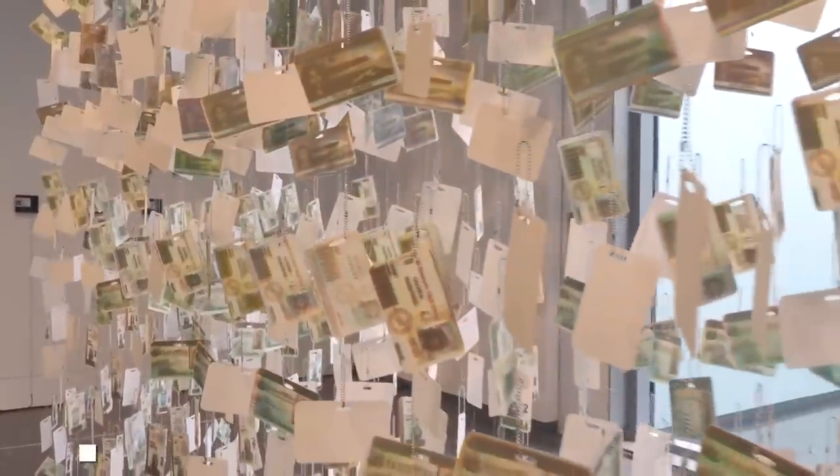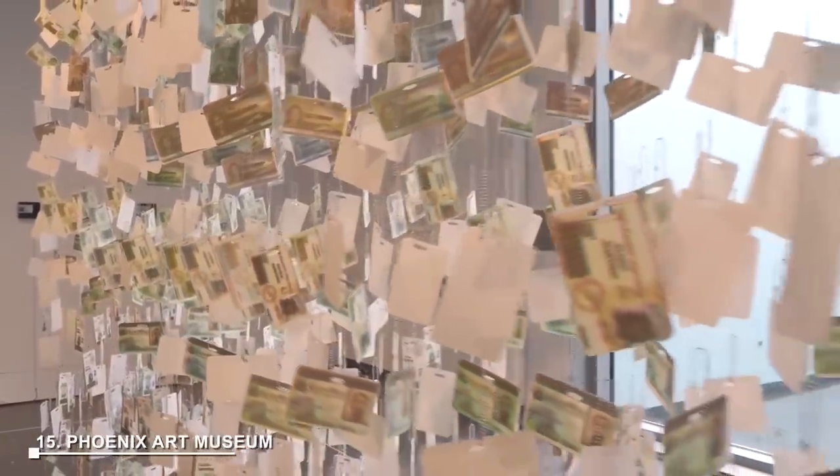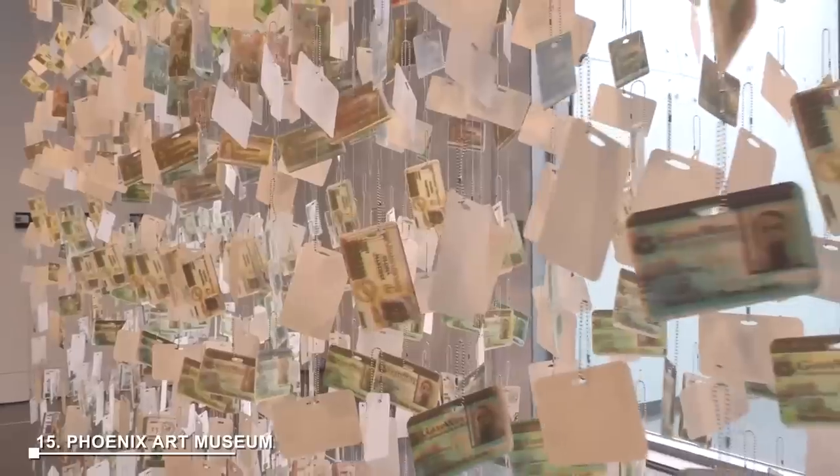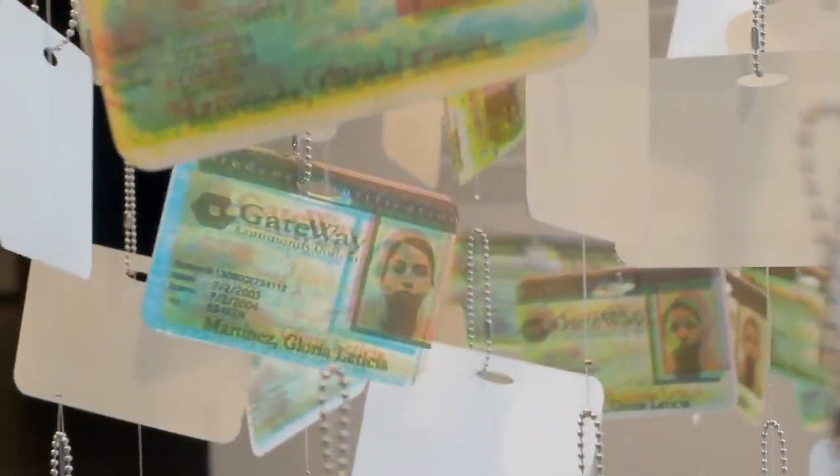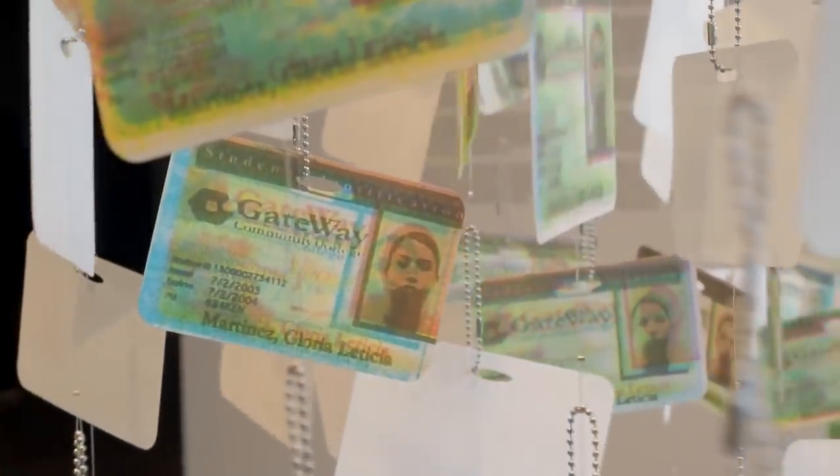At number 15: Phoenix Art Museum. Phoenix Art Museum is one of the largest art galleries in the U.S., housing a diverse collection of over 18,000 artworks from around the world. It offers educational programs, classes, and events for art enthusiasts.